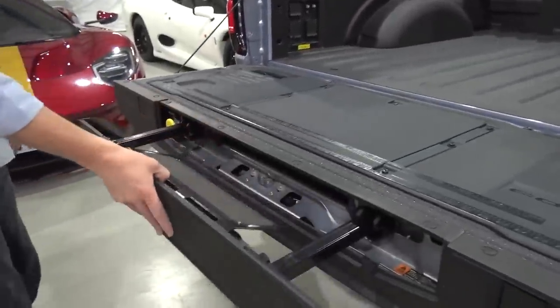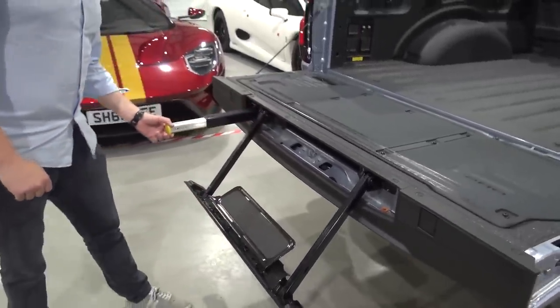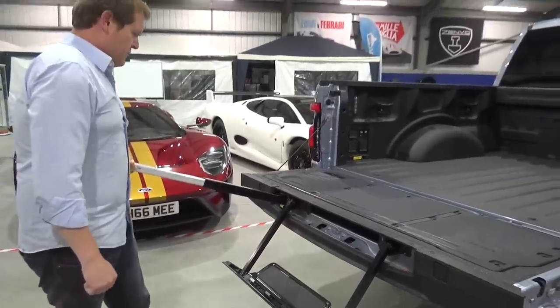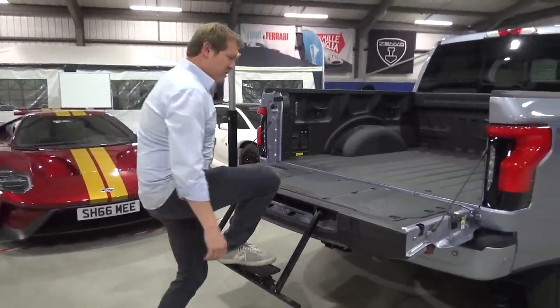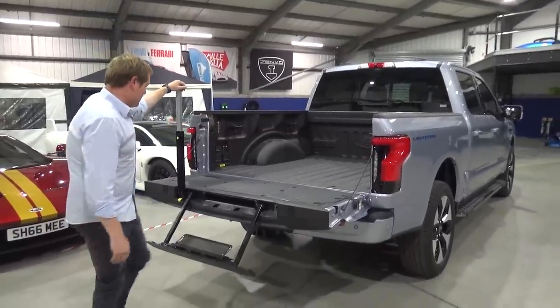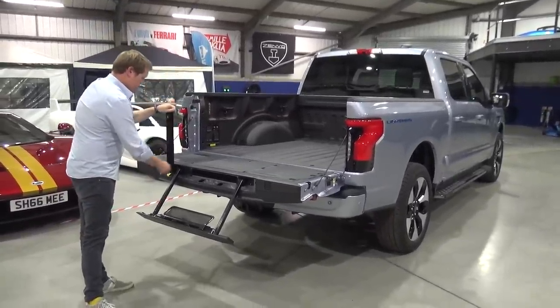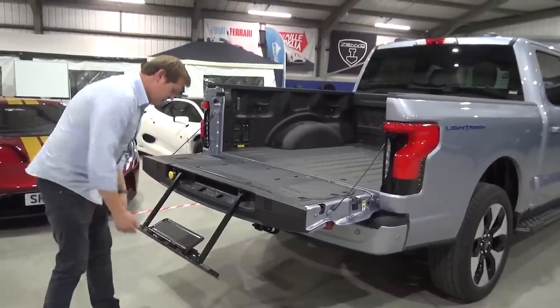You can press here and pop out this, which is your step up towards the back of the car. You've also got that as well. Make life easy. And that's the thing with this — it's all about practicality, about making it super easy to just use and to live with and to go about whatever it might be that you're doing.